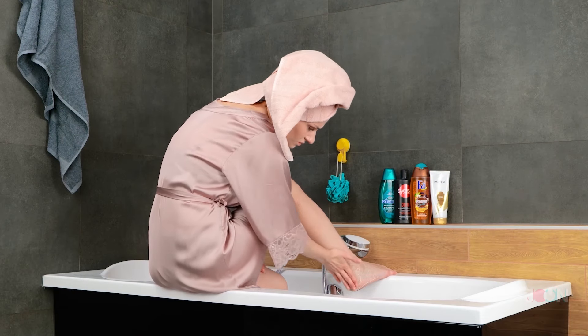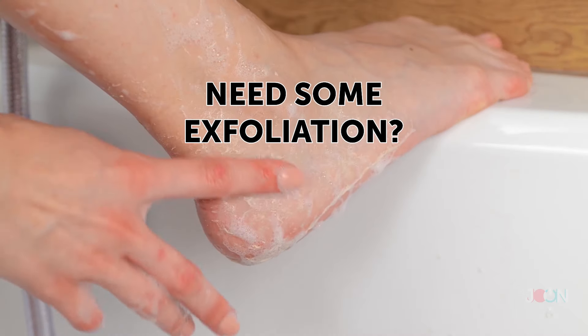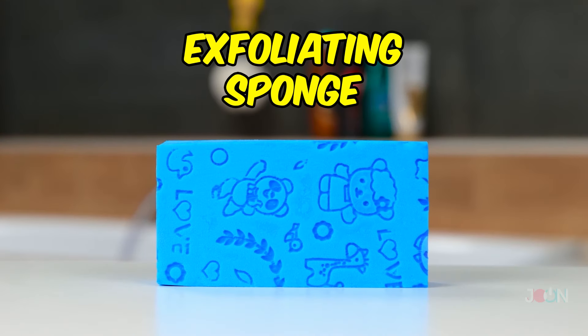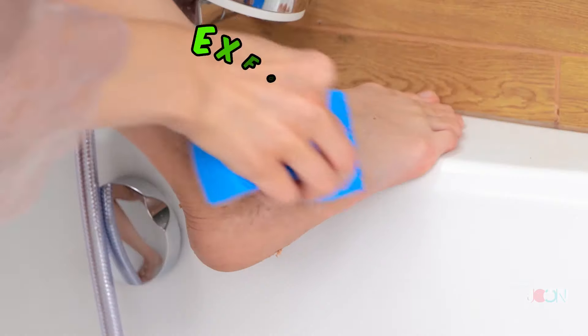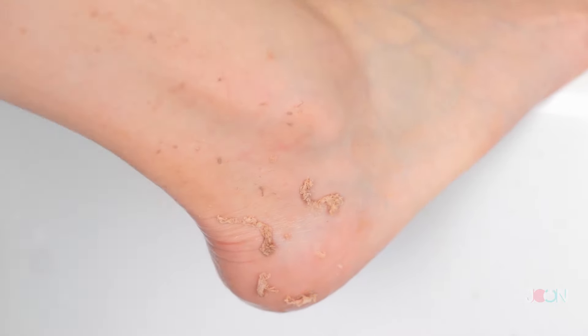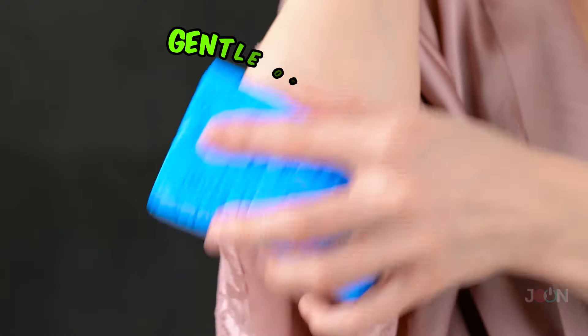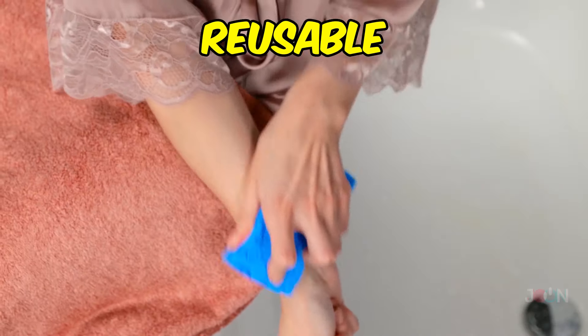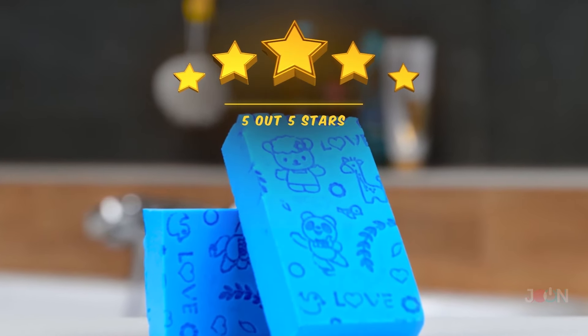Dry or hard skin isn't a good look, and removing it can take a lot of scrubbing. Don't waste time and effort — use this exfoliating sponge. This beauty product will become a vital part of your bath time. It exfoliates and removes dead skin, but it doesn't hurt or leave marks. It's gentle on the skin. Just run it over your skin and wipe dry. It's reusable, so it'll save you money. It scrubs up five stars.